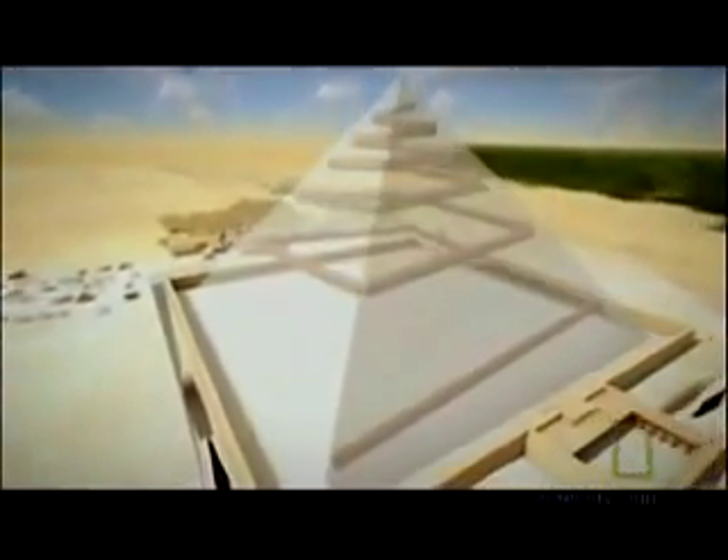He calculated that the slope of this ramp had to be about 7% so the men could haul the blocks up it. He also figured the ramp would have to start at the base of the pyramid and go upwards as the pyramid grew. It's not as easy as it sounds.